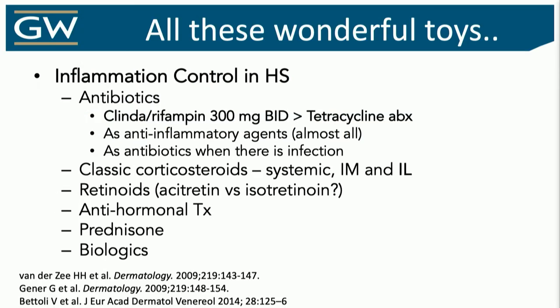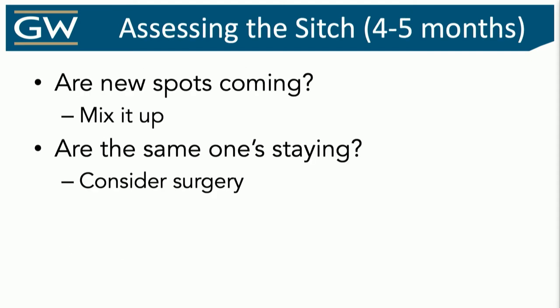We do have a lot of off-label options, and I love off-label therapies. I think that's one of the most fun things we get to do in marrying the science with the disease and the mechanism of action. But mostly what we do is off-label antibiotics, corticosteroids, retinoids, antihormonal therapies — and, of course, most urgently needed but interesting to use are the biologics.